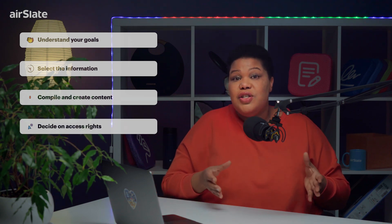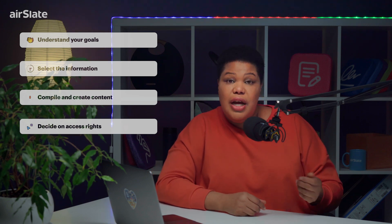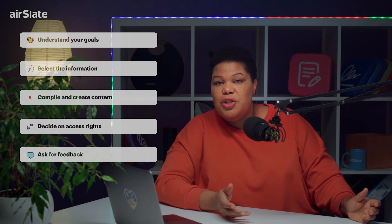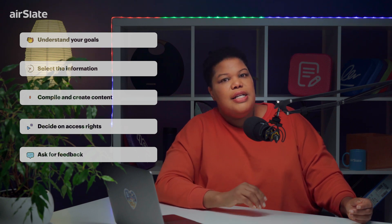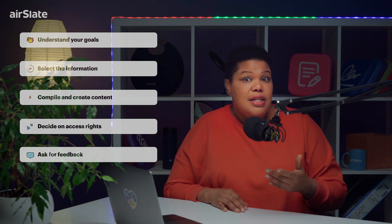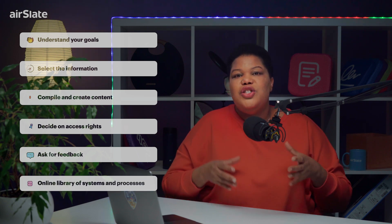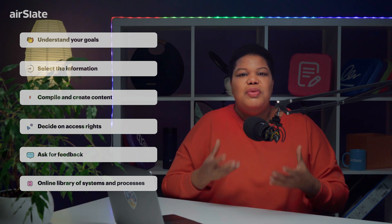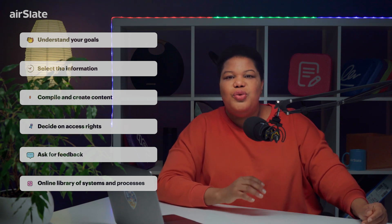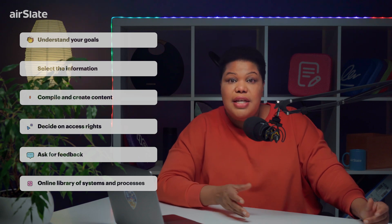Determine who should have access to the knowledge base and what level of access they should have. After you have created your internal knowledge base, it's essential to ask for feedback from your employees to ensure that it's meeting their needs. Your internal knowledge base should be a living document, updated regularly to ensure that it remains relevant and useful.